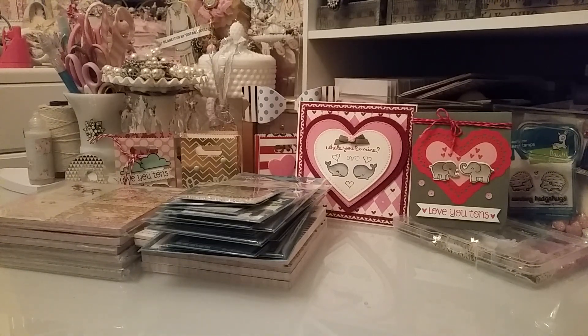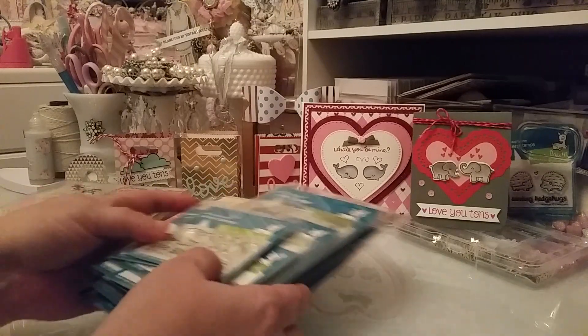Hi everyone, this is Laura. I'm going to be doing a haul video today because of my birthday, which is the day after Valentine's Day. My husband told me to go ahead and order what I wanted — he normally gets me something every single day for seven days leading up to my birthday, but since I've been on a spending freeze, he just told me to order what I wanted. So I went to Marker Pop and ordered some Lawn Fawn.